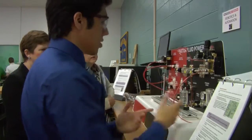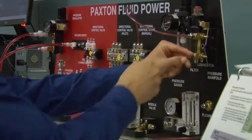Representatives from various school districts in the east toured the STEM lab, hoping to bring similar programs to their schools.